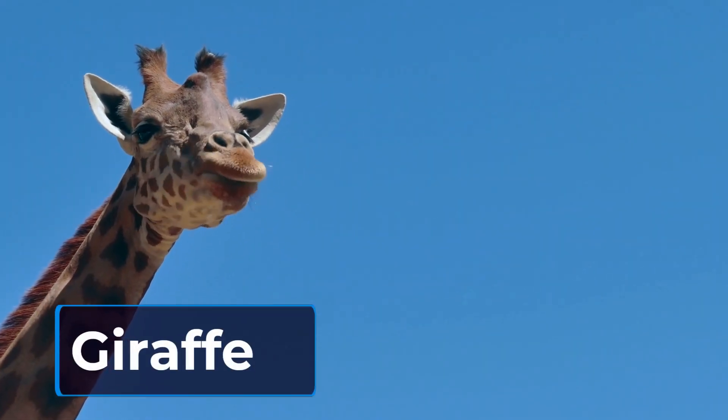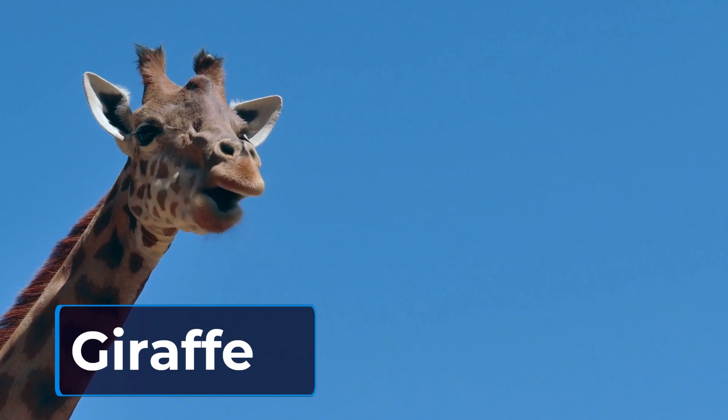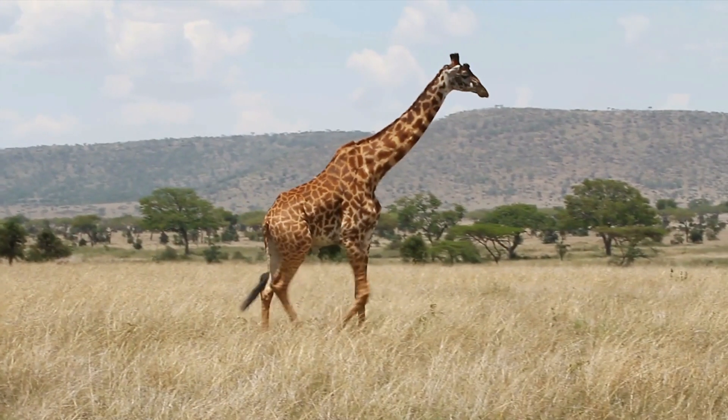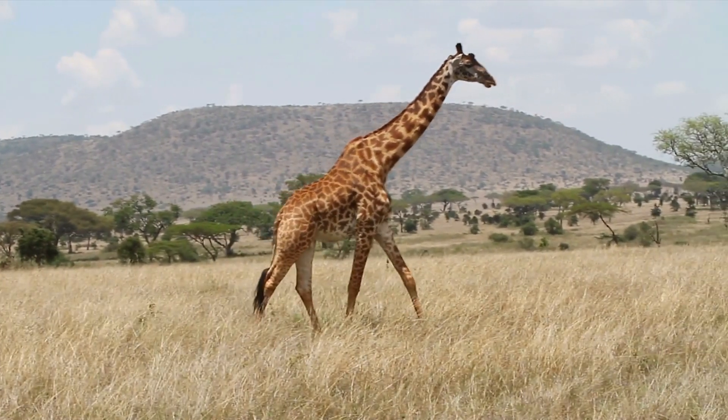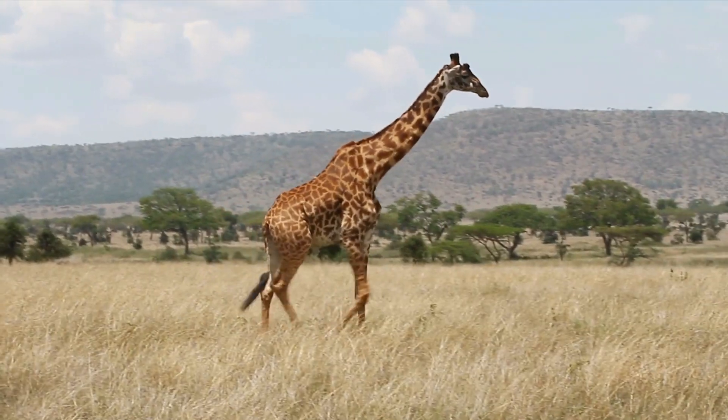Next, we have the giraffe. With its long neck, the giraffe has the ability to reach leaves on tall trees that other herbivores cannot access. Its unique adaptation has helped it survive in the African savannah for millions of years.